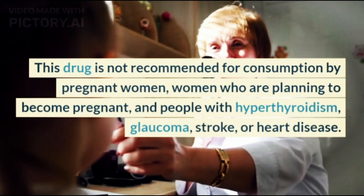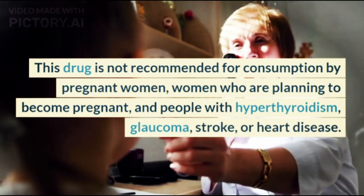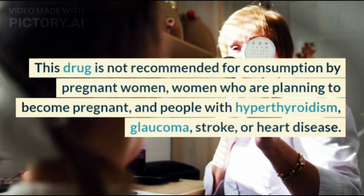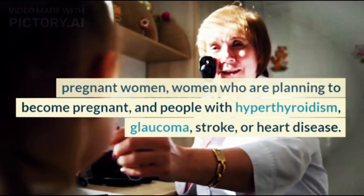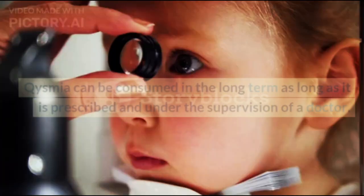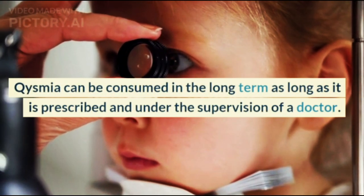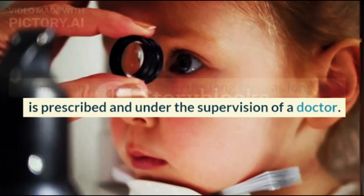This drug is not recommended for consumption by pregnant women, women who are planning to become pregnant, and people with hyperthyroidism, glaucoma, stroke, or heart disease. Qsymia can be consumed in the long term as long as it is prescribed and under the supervision of a doctor.